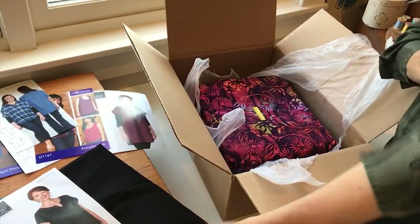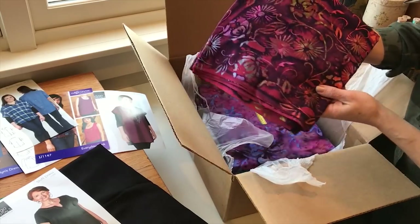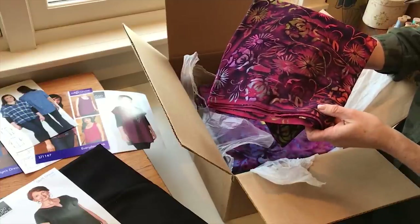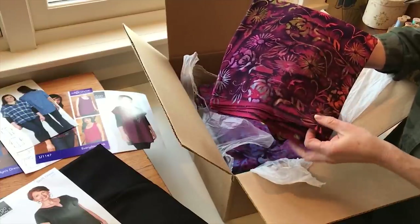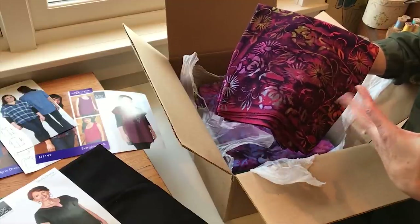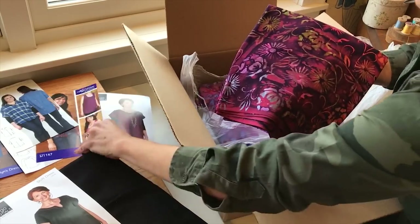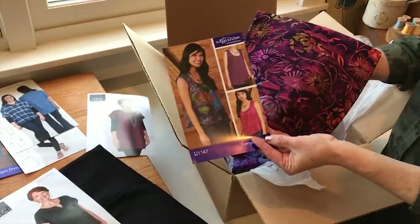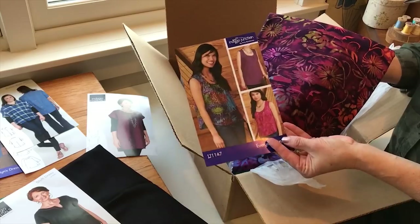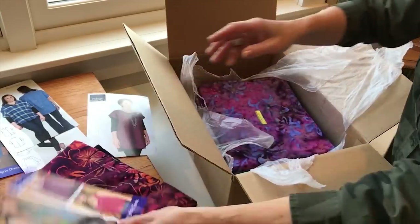Here we have Mai Tai in gorgeous color — you can see the really beautiful batik detail in the graphic nature of the florals and the vines. I think this could lend itself really nicely to a tank top. I'm thinking our everyday tank would be really pretty and striking, and with the rayon batiks you're going to have a really beautiful drape that is so flattering when worn.